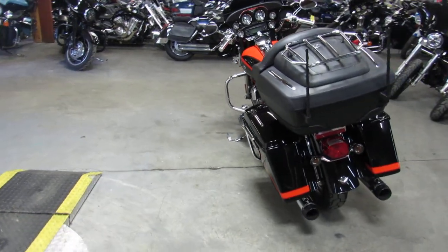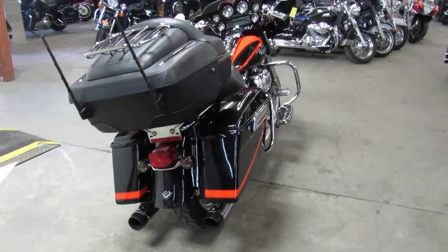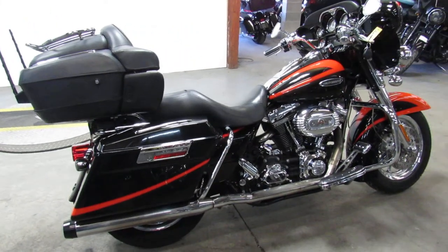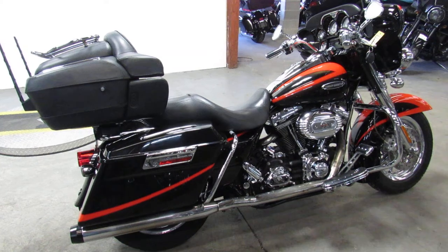The 110 cubic inch motor, as you guys know, runs strong and they sound awesome. It's just been serviced at the dealership — inspected, all the fluids have been changed. This thing is ready to roll. 2007 Screaming Eagle Ultra Classic, damn good looking bike.